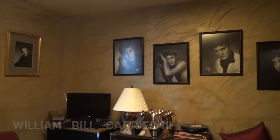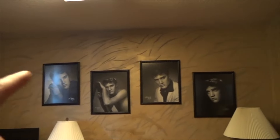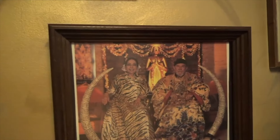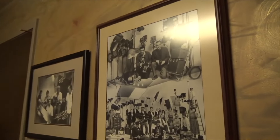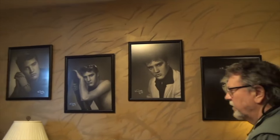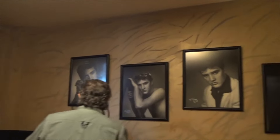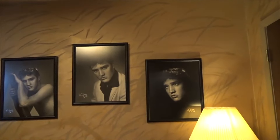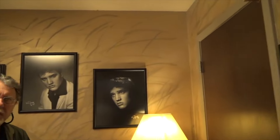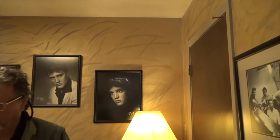Bill Spear took these pictures — Bill Spear right here. He took those photos. But they were shot in that studio. Graceland has them now — when he passed on, they bought them. There are 12 of these in the collection. These 12 shots were shot in Bill Spear's studio.